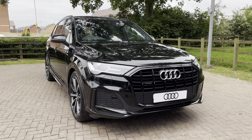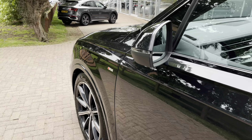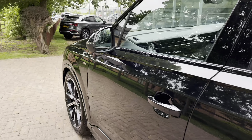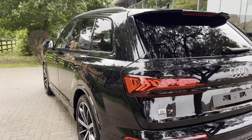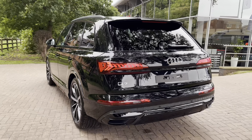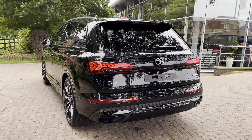This particular vehicle is finished in the highly sought after and menacing mythos black metallic paintwork, which is also an optional extra. Moving on to the recent service history, with this being a brand new car it has recently had its new car PDI check, which took place on the 31st of May 2023.